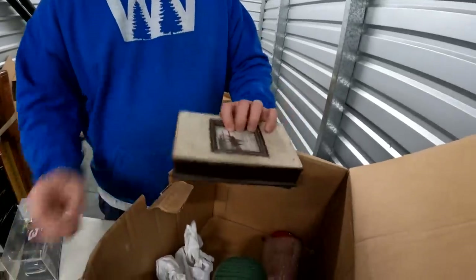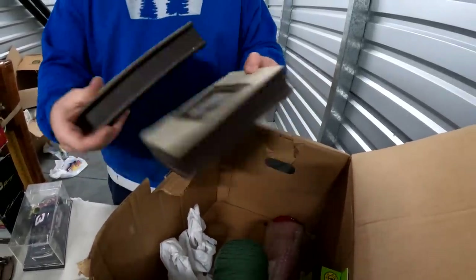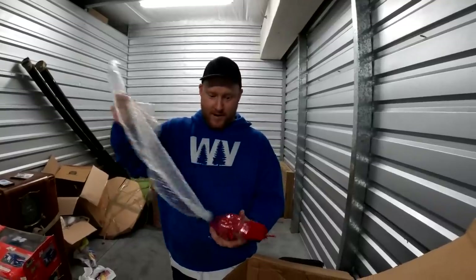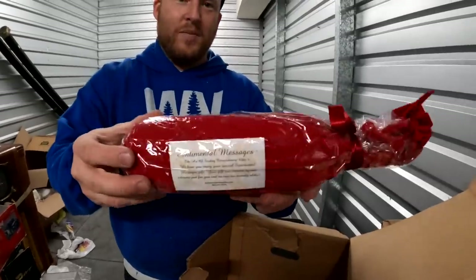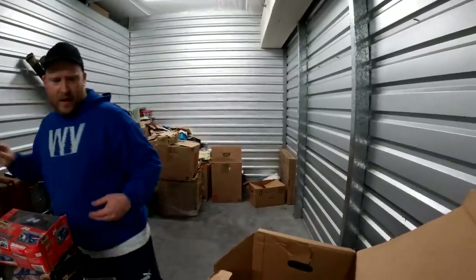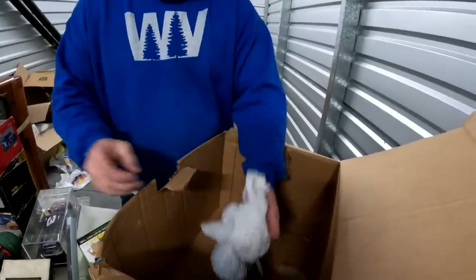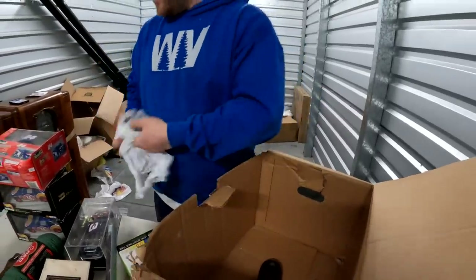We've got some wall stuff — never can you get enough of that. No personal on this one — it's kind of nice, has a horse feel to it. Those are really cool. What is this? It's a bottle — hopefully it has nothing in it, or hopefully it does — take a couple shots while we're in here! Oh, it's a massage thing — massage oil. We'll think about that. Oh, there's some resistance bands too — do you want mine?